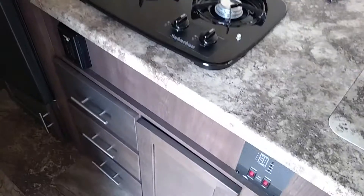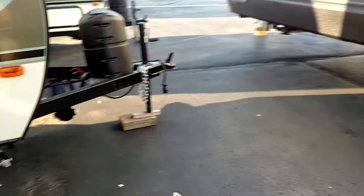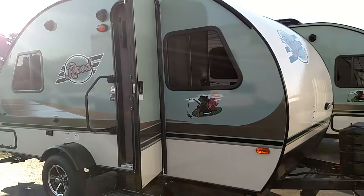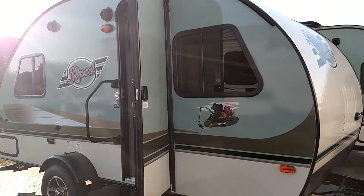If you have any questions or you just want to buy it, give me a call at 417-317-2372. By the way, this one only weighs 2,400 pounds — a very popular floor plan and very easy to tow. My name is Scott, this is the R-Pod 171. Thank you.